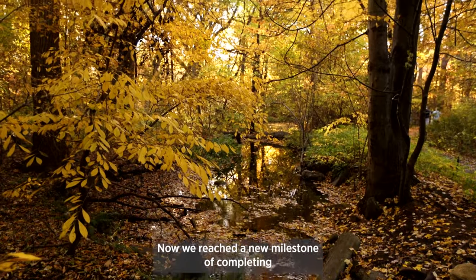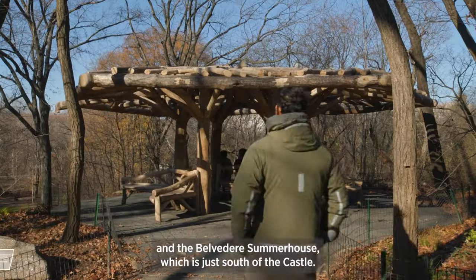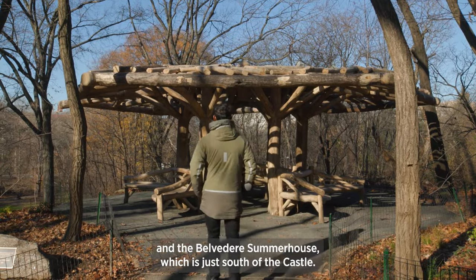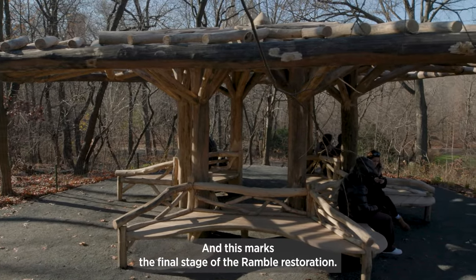Now we reached a new milestone of completing the umbrella structure, which is just north of Bow Bridge, and the Belvedere Summer House, which is just south of the castle, and this marks the final stage of the Ramble restoration.